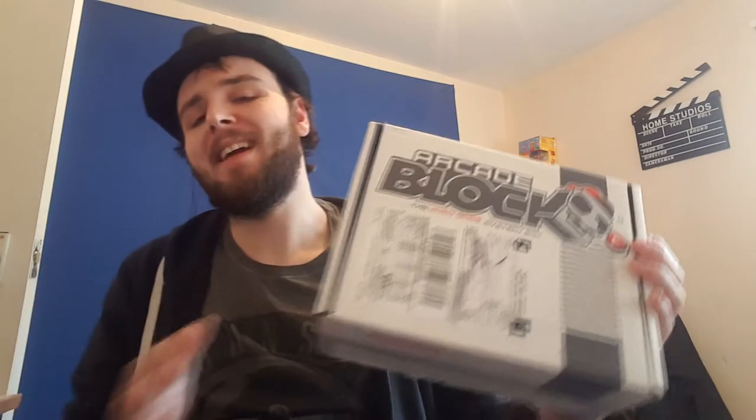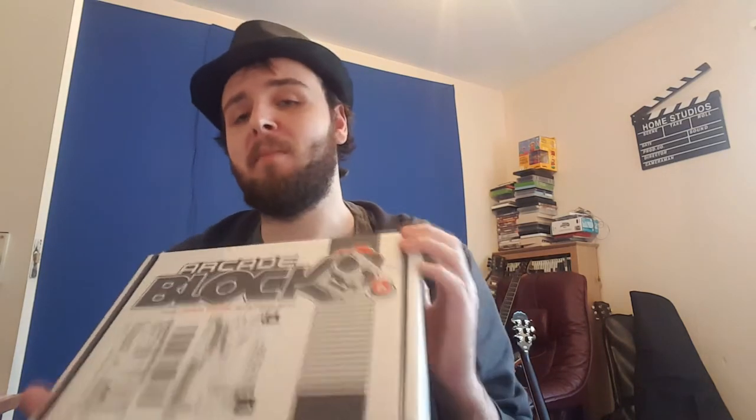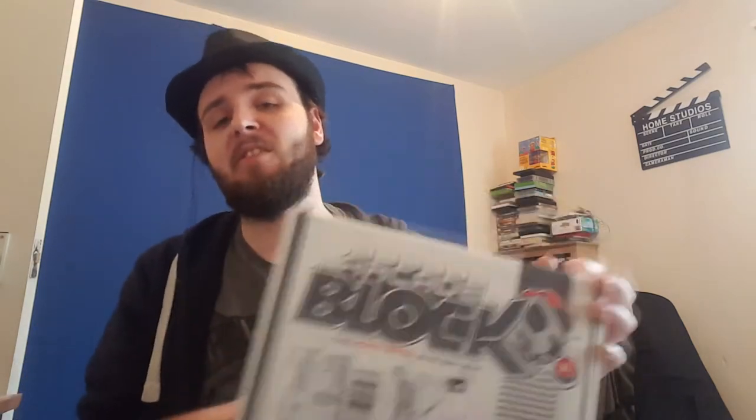Next month has Legend of Zelda, Sonic, and BitTrip — and Legend of Zelda is my favourite game series of all time. I said if this box disappointed me I was going to unsubscribe, but it did not, and the fact Legend of Zelda is in next month means I'm definitely staying subscribed. Make sure you subscribe to this channel because this time next month I will be unboxing February's box, which is going to be really cool. If you want to check out my other unboxing video, I'll leave a link down below in the description.